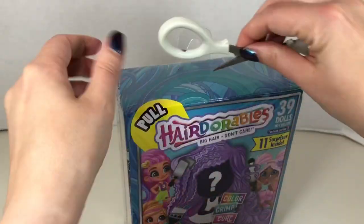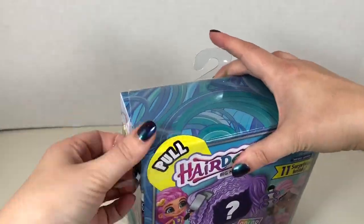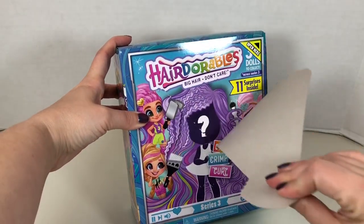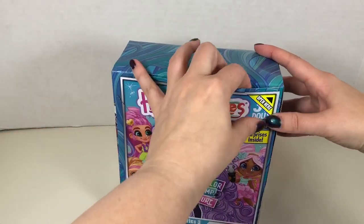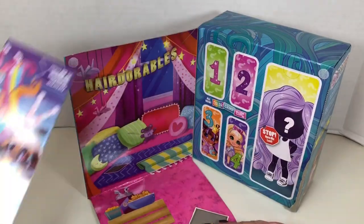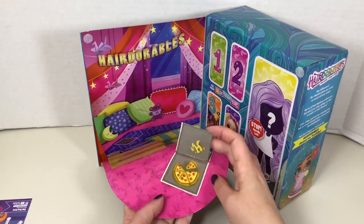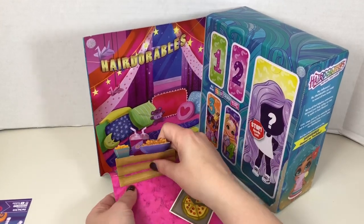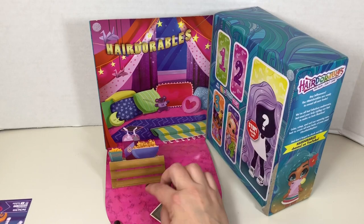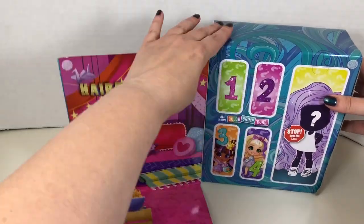Starting with box number one — it's covered in plastic wrap, so I carefully remove that and pull the tab. It opens like a book and here is the collector's guide and our little backdrop that can be used as a display. It has little pop-ups — this one looks like a pizza box with a pizza box pop-up, and then what looks like a crate being used as a little side table. Our surprises are labeled inside.